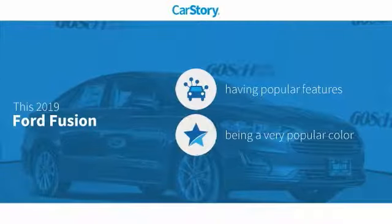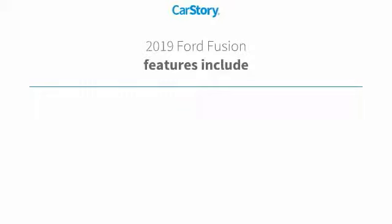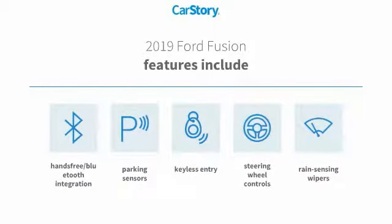Car story research indicates this vehicle as having valuable features in high demand. Features also include keyless entry and parking sensors.